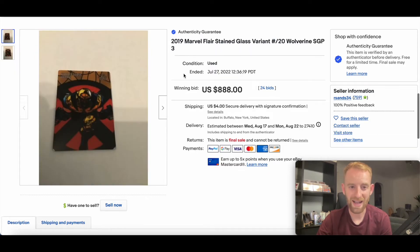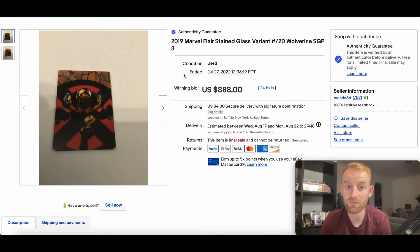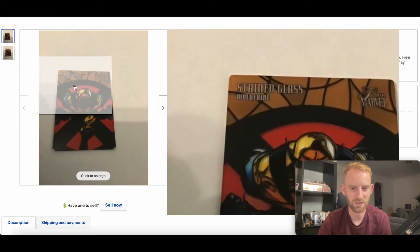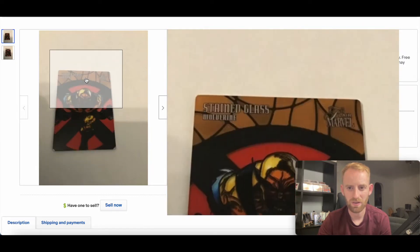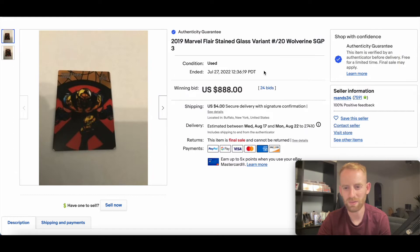In at number six we have another card from 2019 Flair, and this is a stained glass variant of Wolverine numbered out of 20. This went for $888 — you can see it's number 8 of 20. I do love a stained glass; they look really really nice, really clean, just cool looking cards. Really nice card, $888, 24 bids — solid sale.